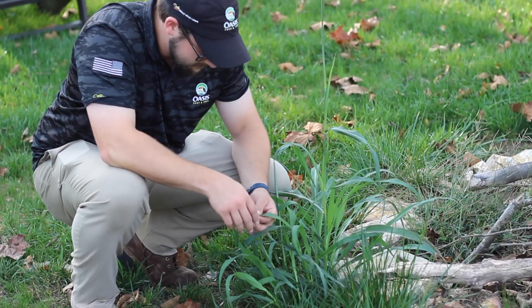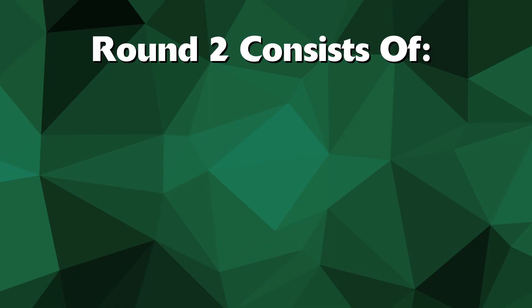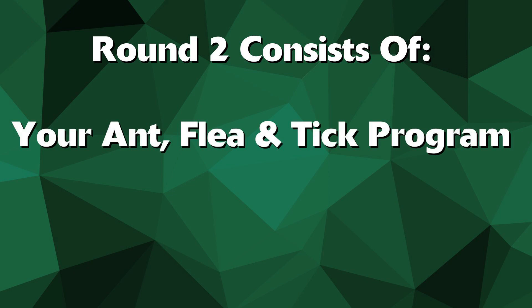As always, while the technician is on the property they're going to perform a visual inspection of the lawn to look out for disease activity or problem areas. And finally, if you have opted into our ant, flea, and tick control service, this is when your first application will be going down.